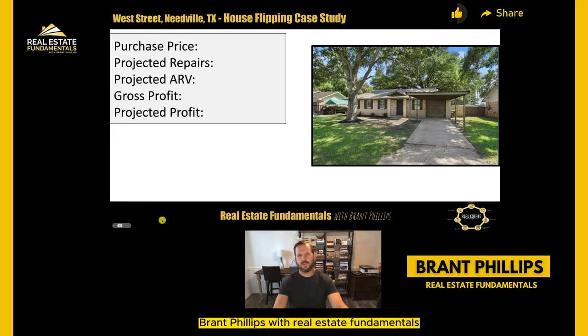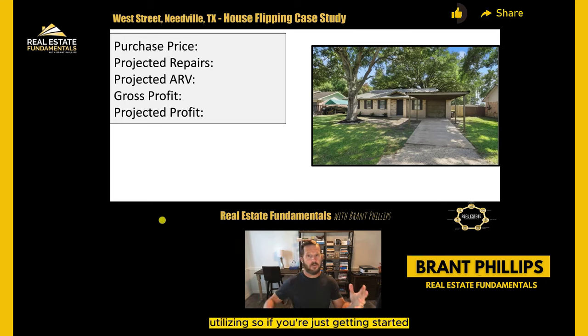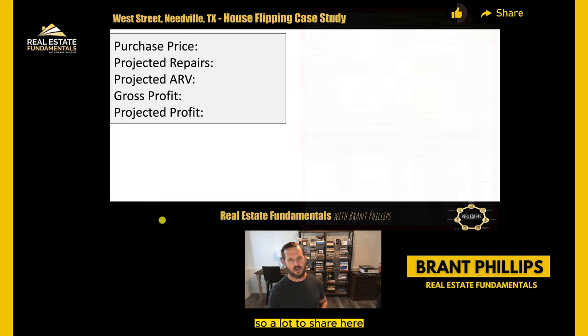What's up everybody, Brant Phillips with Real Estate Fundamentals and we're covering another house flipping case study. We're going to go in depth into these numbers. I'm going to share some techniques and tactics that we utilize in our business that honestly I don't see most other flippers utilizing. So if you're just getting started or perhaps you're an experienced real estate flipper yourself, I'm sure you're going to gain some insights if you stick through the whole video.